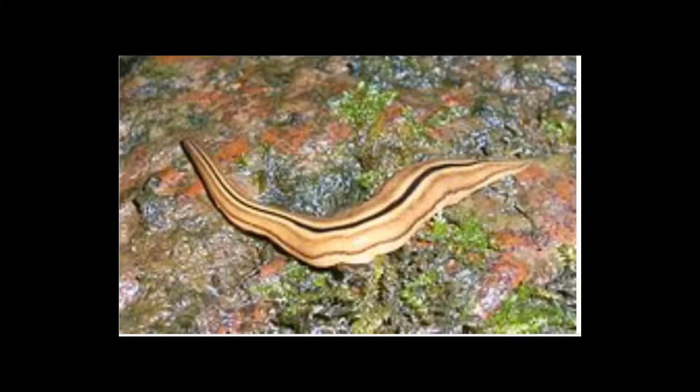The Turbellaria class includes all the free-moving, non-parasitic flatworms. This class includes both terrestrial and aquatic forms. They are carnivorous and have hair-like projections called cilia to move the flatworm through the water. There are approximately 4,500 species.